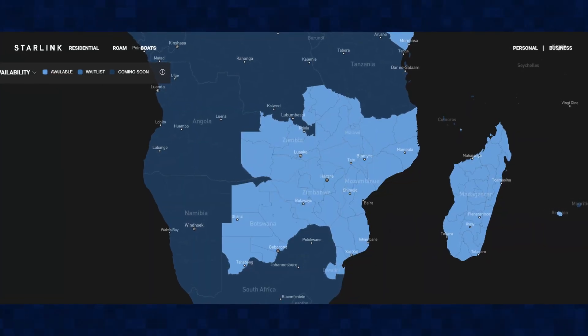It's here guys. Starlink has finally launched in Zimbabwe and we have the map to confirm it.